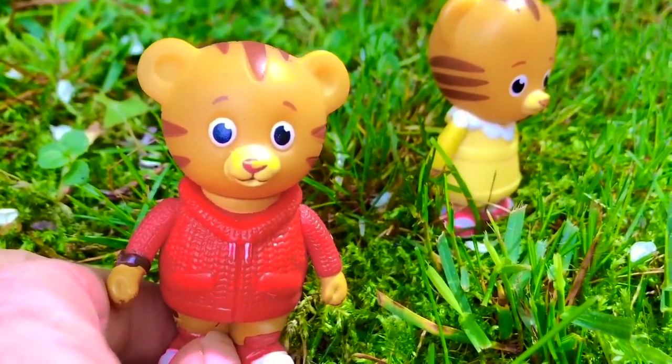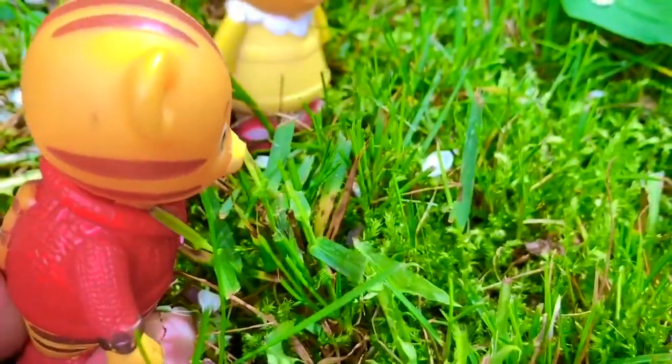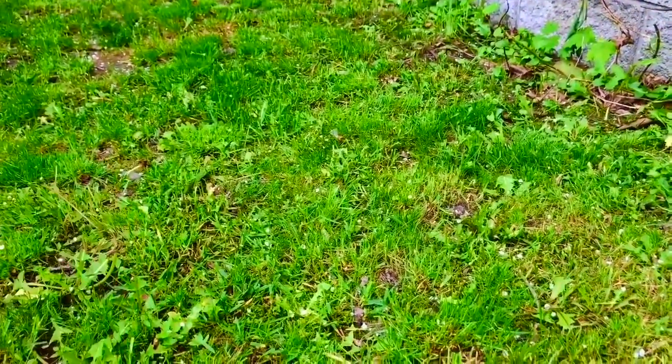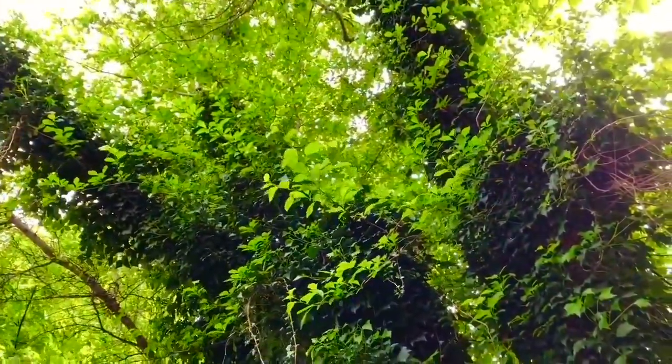Daniel Tiger is now outside with baby Margaret and he wanted to show us these little white petals. They are falling from the trees and it makes it look like there is snow falling from the sky. The spring blossoms are starting to fall off of the trees.